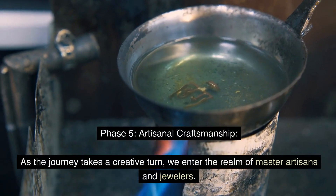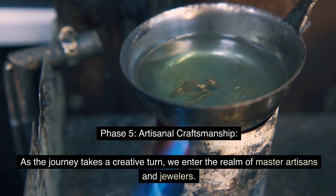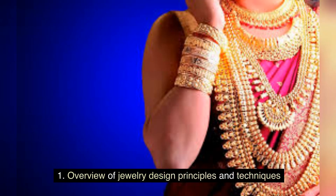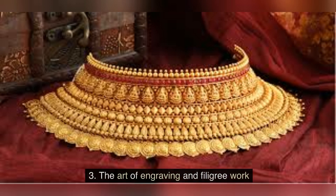Phase 5: Artisanal Craftsmanship. As the journey takes a creative turn, we enter the realm of master artisans and jewelers. Experience the magic of human hands shaping gold into breathtaking ornaments, a fusion of artistic vision and technical precision. This phase covers an overview of jewelry design principles and techniques, casting, soldering, and stone-setting processes, as well as the art of engraving and filigree work.